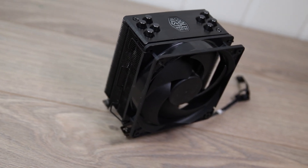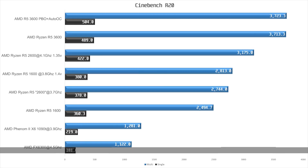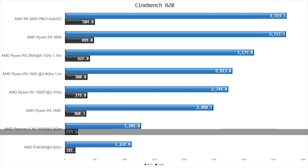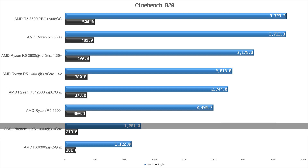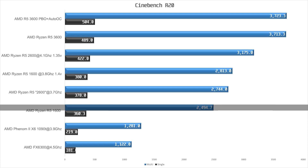Now let's look at the results. In Cinebench R20, the FX6300 comes in last with a single-core result of 181 points and a multi-threaded score of 1122 points. In front of that we find the older Phenom 2 1090T with a single-core score of 219 points and a multi-threaded score of 1281 points — a 21% lead in single-core and a 14% lead in multi-threaded. In front of the Phenom we find the first-gen Ryzen at 360 points single-core and 2494 points multi-core, which amounts to a 64% lead in single-core and a 95% lead in multi-threaded.